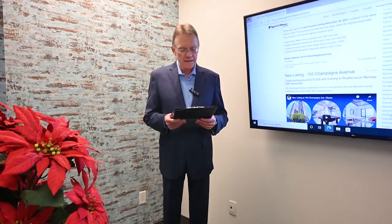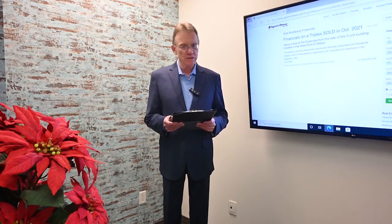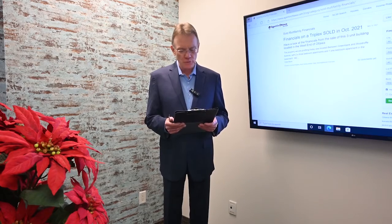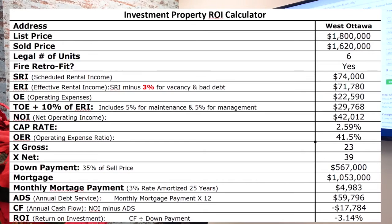What we're going to look at is a property in the west end of Ottawa. It was a six-unit, purpose-built building. It had four two-bedroom units and two one-bedroom units in it. This building was listed for $1.8 million and it sold for $1,620,000. It was fire retrofit.